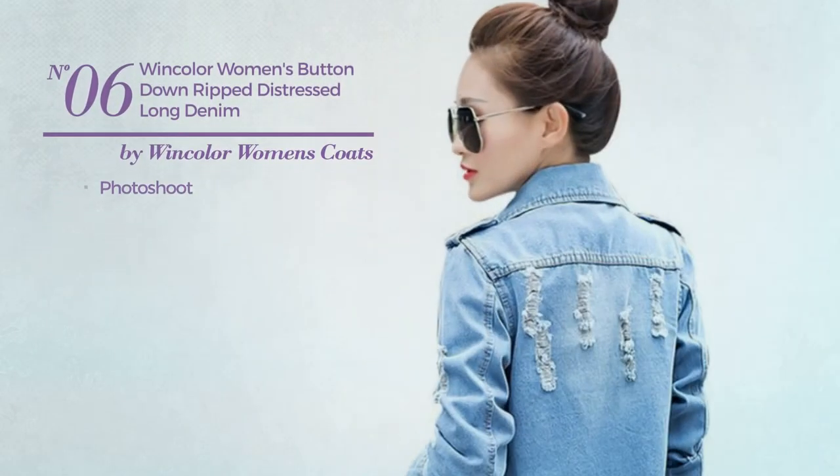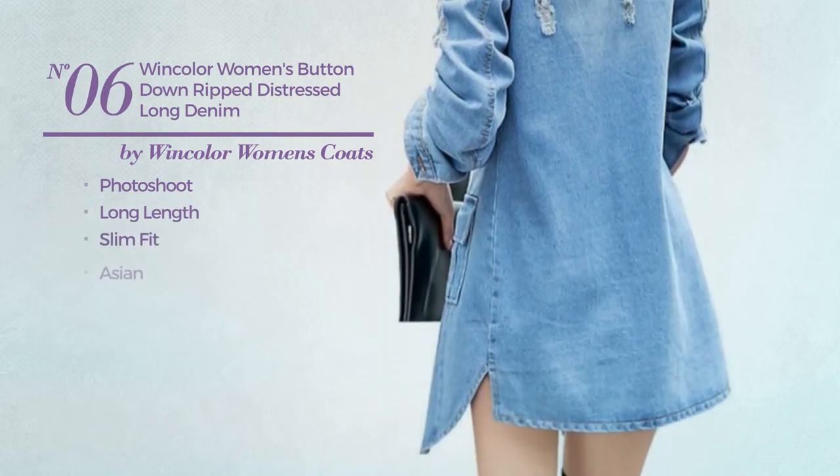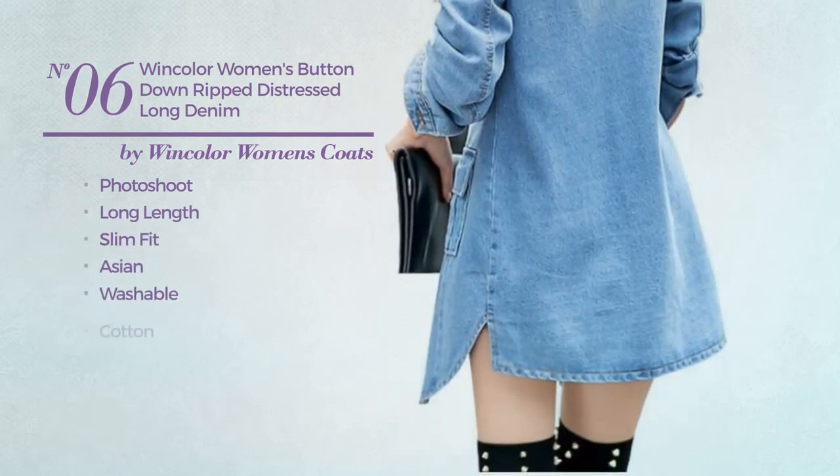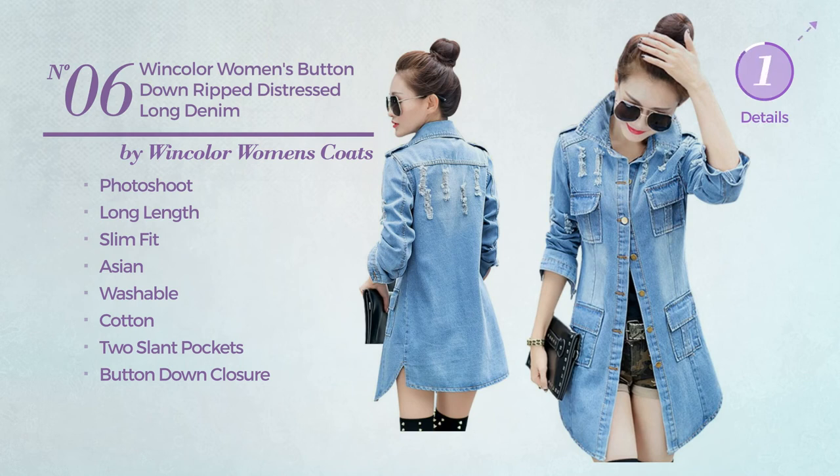Number 6: A Photoshoot Long Length Slim Fit Coat, produced with washable cotton. This coat includes two slant pockets and button-down closure. Available uniquely in blue color.